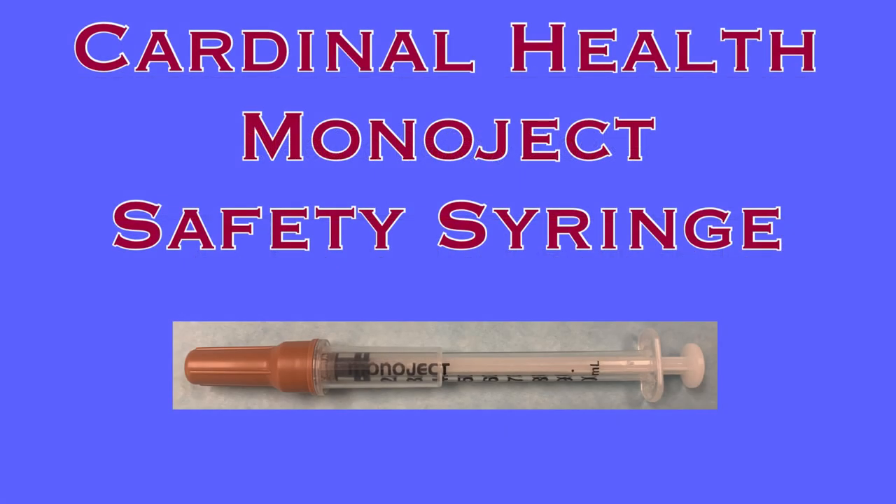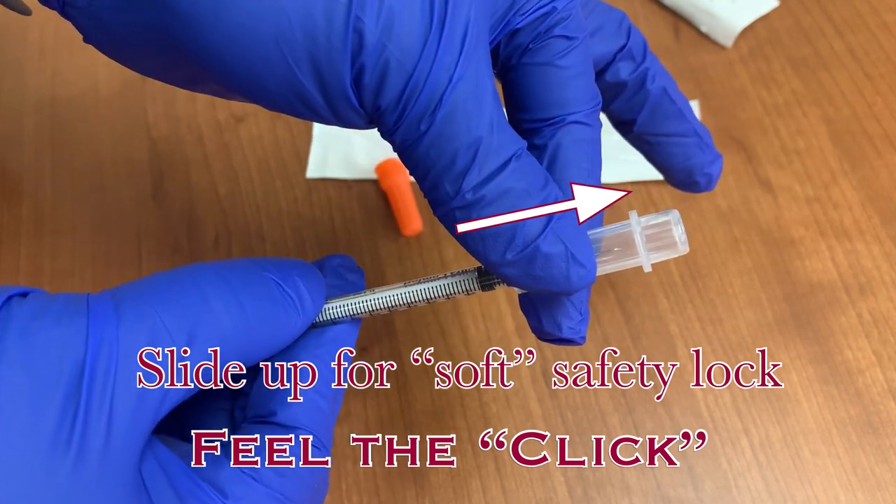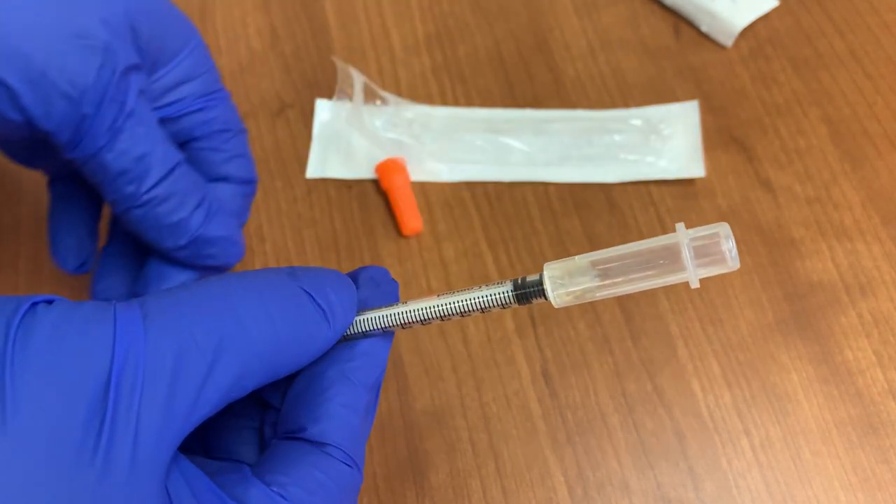The Cardinal Health Monoject Safety Syringe is the subcutaneous needle supplied at Trinity Health Livonia, and it is designed with two safety locks for use when administering medication. The first is the soft lock. To activate the soft lock, you simply pull up on the sheath below the needle, and it will slide up to cover the needle.